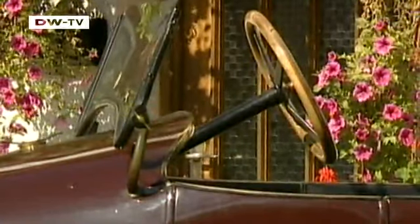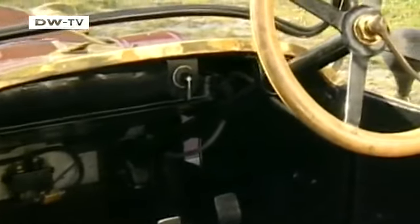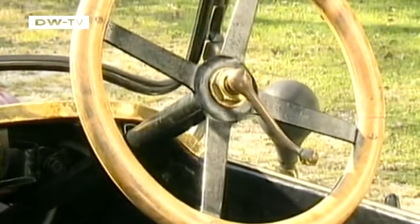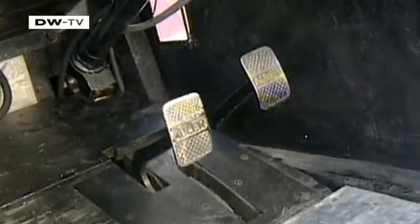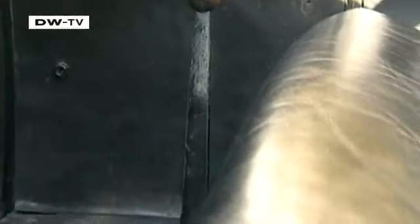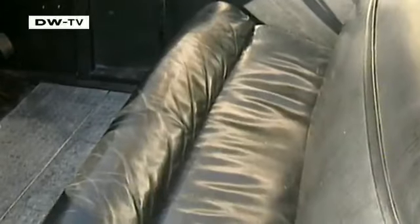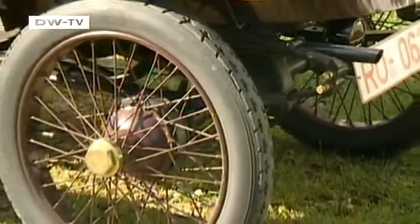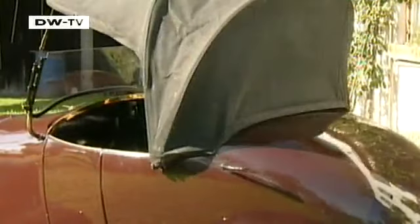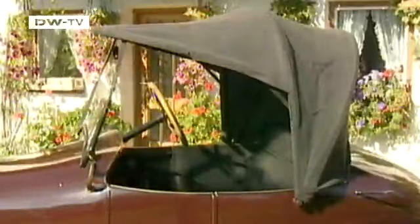Our sporty two-seater was also available with the seats behind each other, resulting in better aerodynamics. The thick wooden steering wheel is still a pleasure to grasp. The internal three-speed gate-shift transmission requires a confident driver, while the leather seats are as comfy as can be. You can still find rear axles with leaf suspension in modern cars, although the folding roof construction would be considered rather rudimentary today.